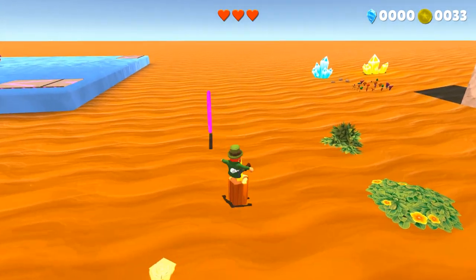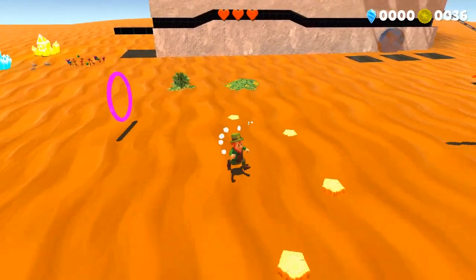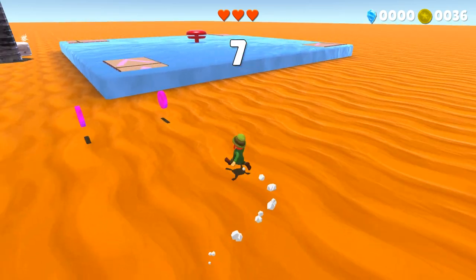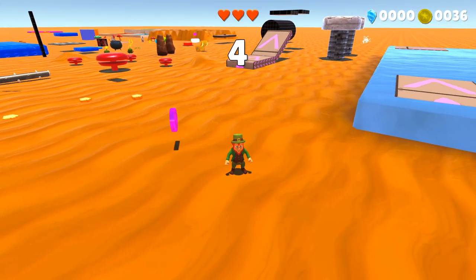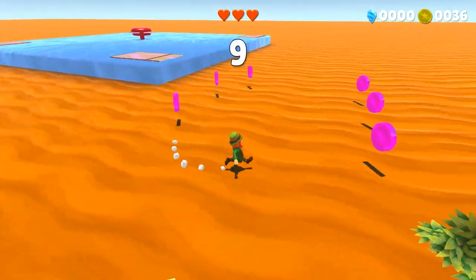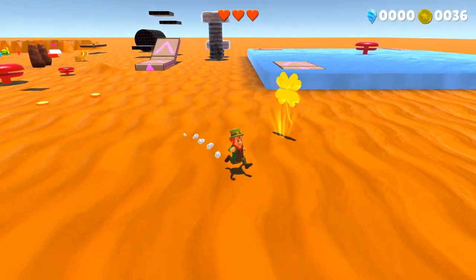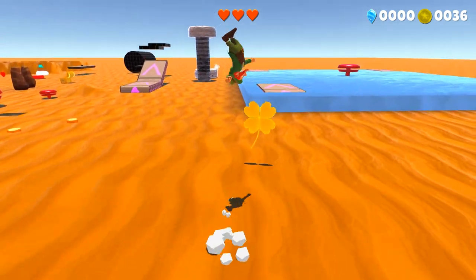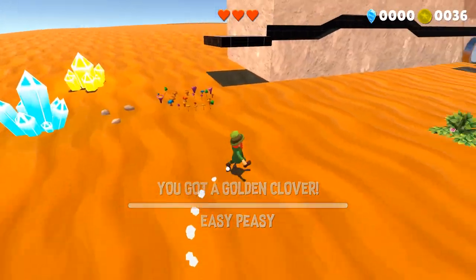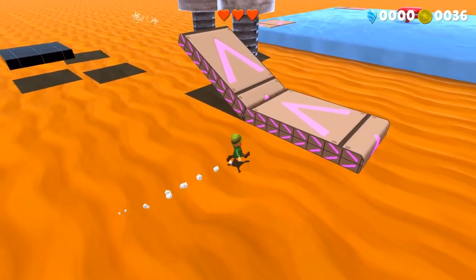Of course you've got the classic logs that can be pushed into the ground. You've got the collect-everything-before-the-timer-runs-out puzzle. Golden clovers are of course the main collectible in the game — every level has very many of those. Oh, we got the treadmills.